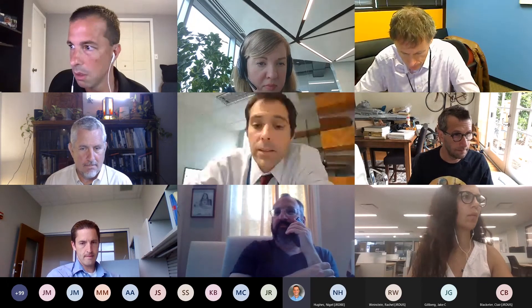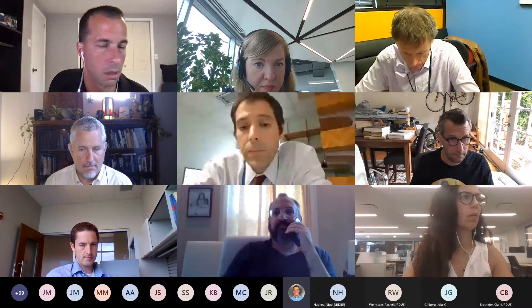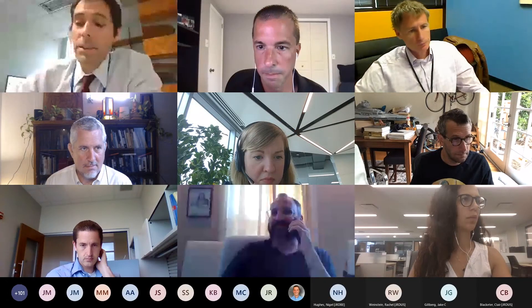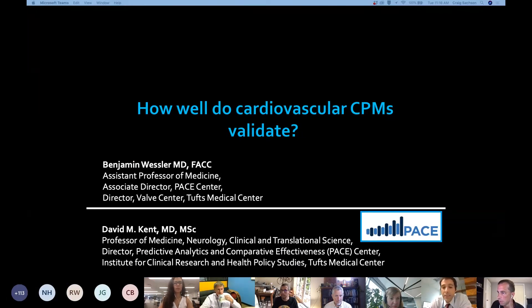Thank you to everybody for having us here today. I'm Ben Wester, my collaborator David Kent is on the line too. We'll be sharing this presentation to show you some of the work we're doing on predictive models at Tufts Medical Center, and share some of the results from the Proteus study conducted last year within the Odyssey community. We work in the Predictive Analytics and Comparative Effectiveness Center at Tufts Medical Center. I take care of patients there as a non-invasive cardiologist and echocardiographer.